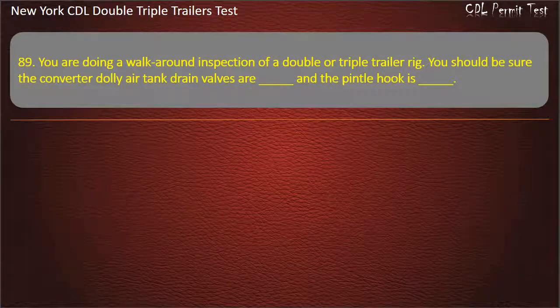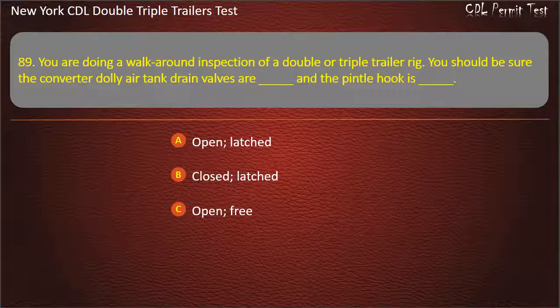Question 89: You are doing a walk-around inspection of a double or triple trailer rig. You should be sure the converter dolly air tank drain valves are — and the pintle hook is. Options: Open/latched, Closed/latched, Open/free. Answer: Closed, latched.